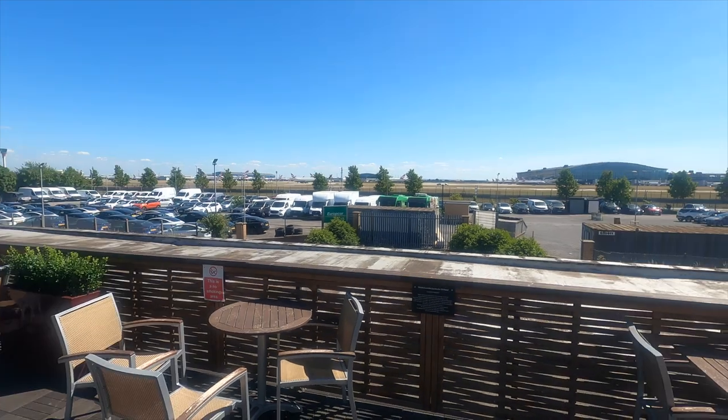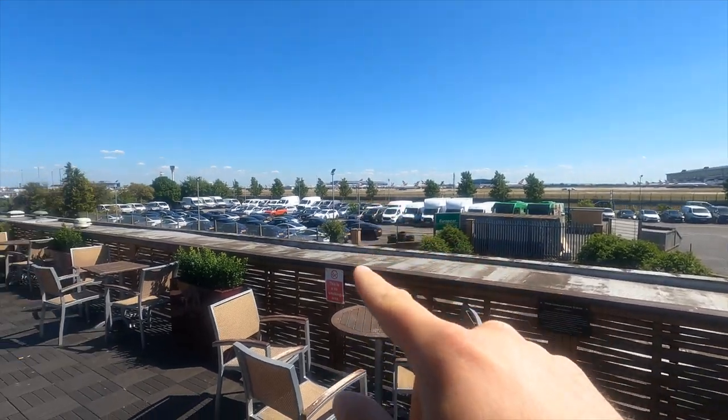You can see the BA short haul and the apron over there. All the planes are taking off down this way. This is the hotel restaurant. First impressions of the hotel: when you first arrive, it's a bit of a dive.